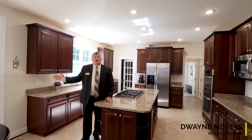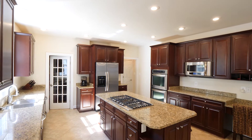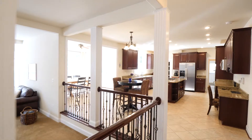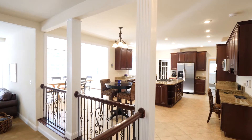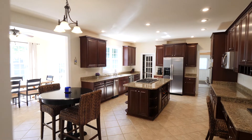Look at this kitchen! A spacious informal dining area, beautiful granite countertops, level 3 cabinets, and stainless steel KitchenAid appliances. A great place for your family to gather.